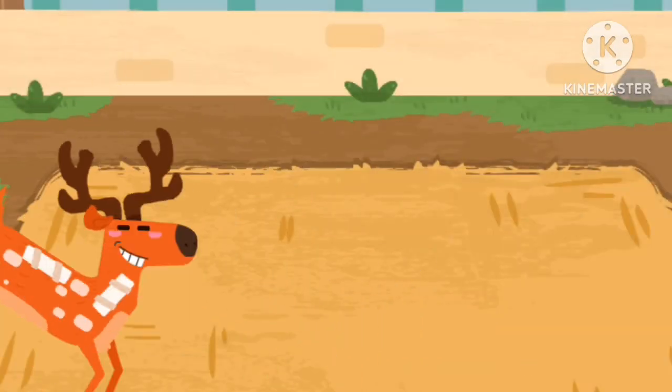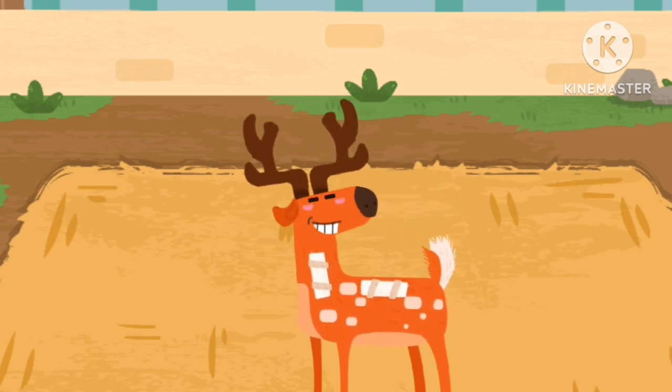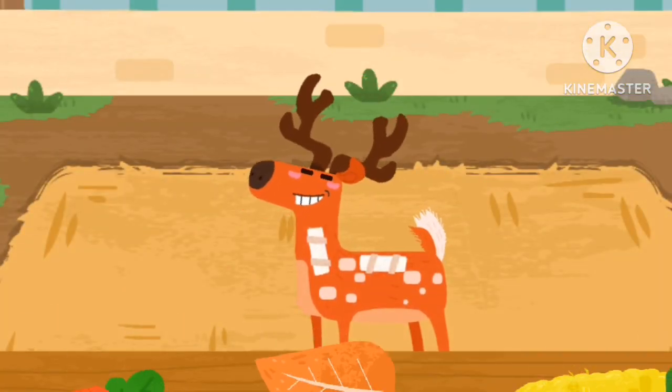Look, the Zika deer can run again. The Zika deer likes to eat carrots.